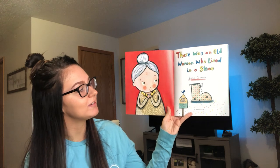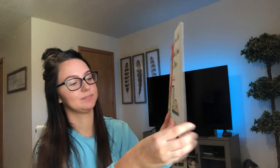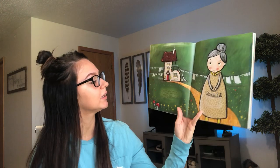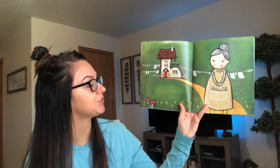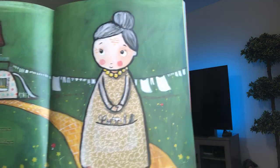There was an old woman who lived in a shoe. So this is what she looks like. There was an old woman who lived in a shoe. She had so many children and animals too. So there's her house.